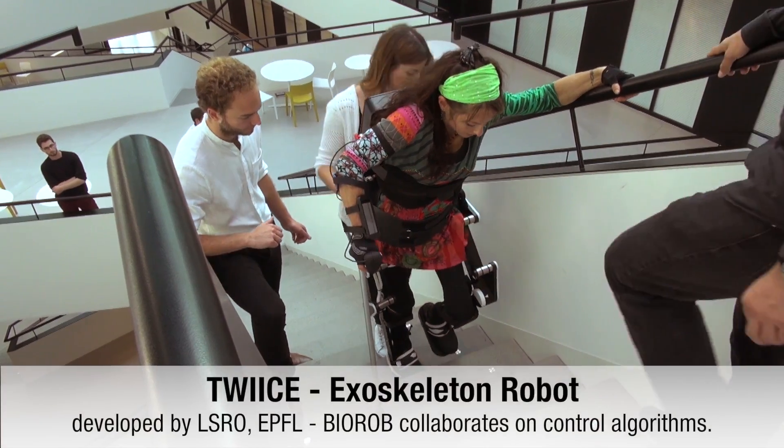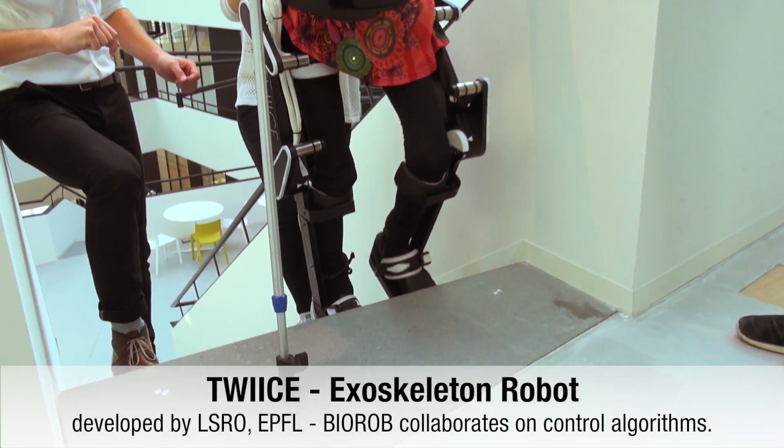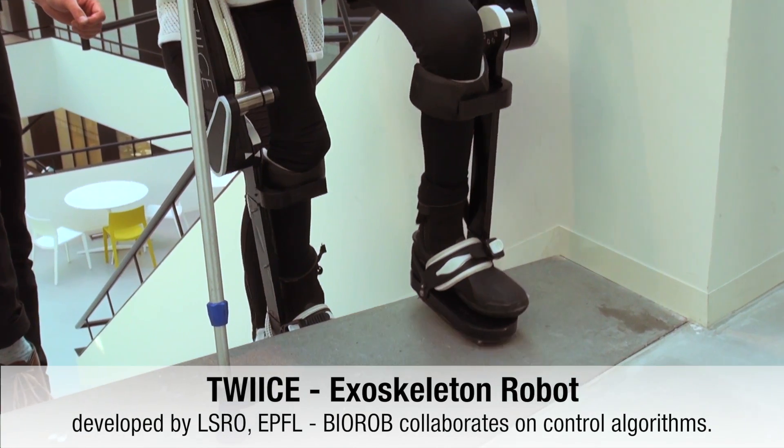And finally our last mission is to help people who have a spinal cord injury, who cannot locomote anymore, to help them with exoskeletons to locomote again and develop controllers to help them move around in their environment.